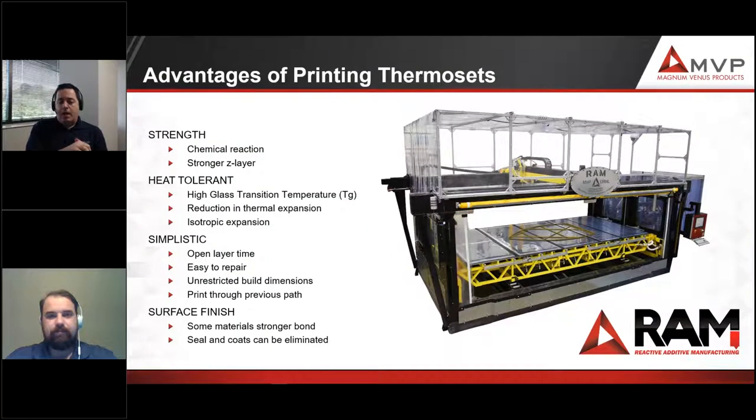This is the RAM machine currently located at Oak Ridge National Laboratories. The build volume is 12 feet in the front by 8 feet deep by 40 inches tall. You can see a keyboard and computer system on the right side for a frame of reference of how large this machine is. The tent-like structure on top is a ventilation hood to exhaust the chemicals.